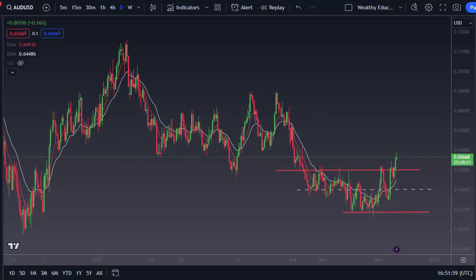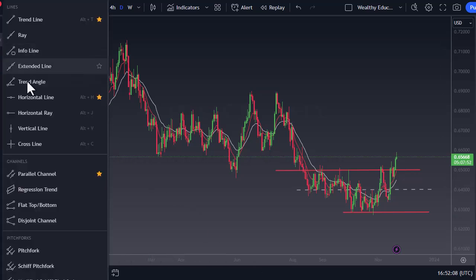From Daily Forex, this is Chris taking a look at the Australian dollar. You can see we initially tried to rally during the trading session, but we have given back a little bit of momentum here.